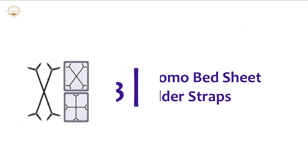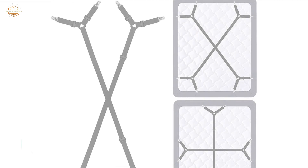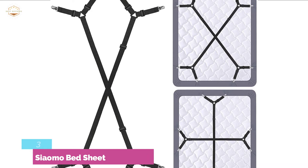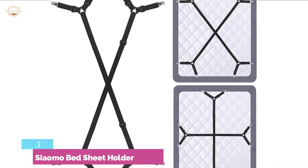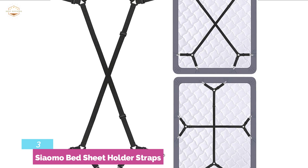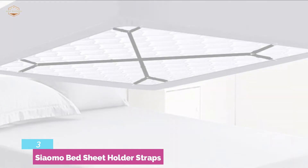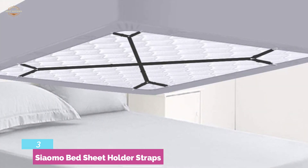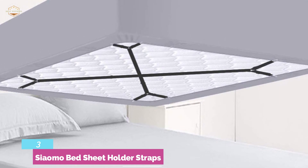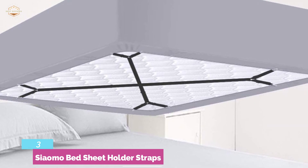At number 3, the Sialmo Bed Sheet Holder Straps. This one provides multifunctional and adjustable features. It has a three-way adjustment process, so you can adjust the length from 96 cm to 171 cm, highly efficient to give you the desired tension. It is suitable for fitted sheets and flat sheets. Designed with a plastic clenching system to protect fabric from harm. For a stable and stronger grip for heavy duty use, it has sturdy chrome metal clips and wider elastic bands.